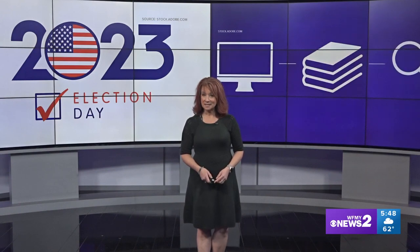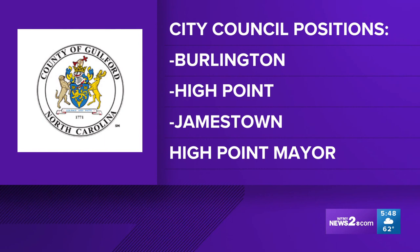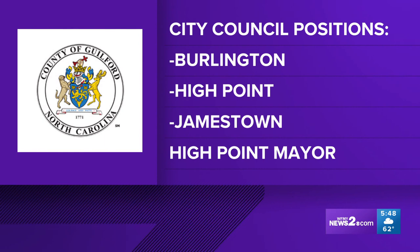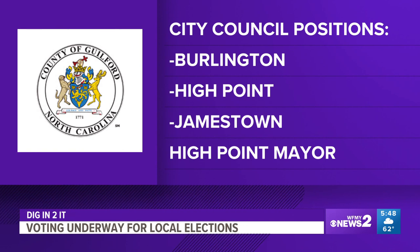Local election season is here. Today we're going to dig into everything you need to know to make sure your vote is heard. There are races in several of our Triad counties. In Guilford County, you can vote for your city council members in High Point and Jamestown. Plus, High Point residents can vote for a new mayor as well. Current Mayor Jay Wagner decided not to run for reelection.